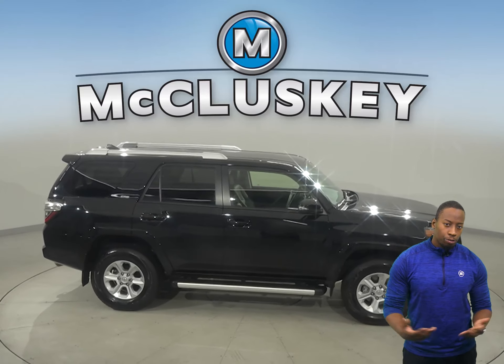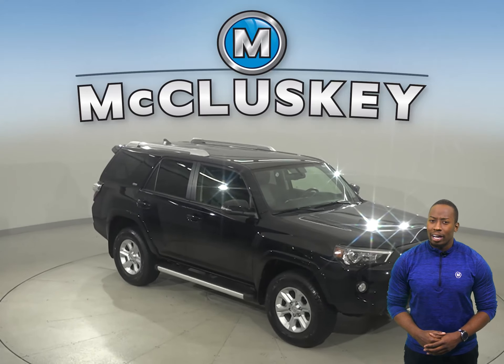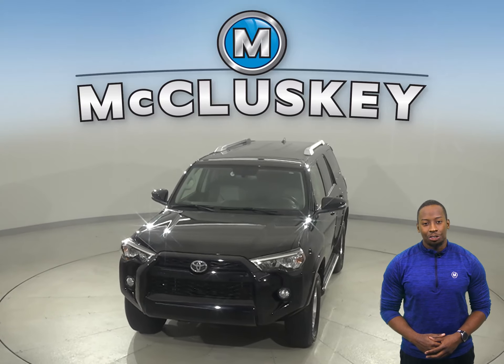Come on down today and try it before you buy it with our free 48-hour test drive. Once you buy it, you won't regret it. In fact, this vehicle has all the tools you need to make it an excellent everyday driver. Come on down and try it.